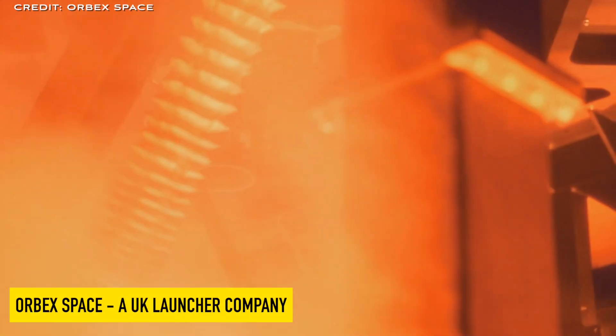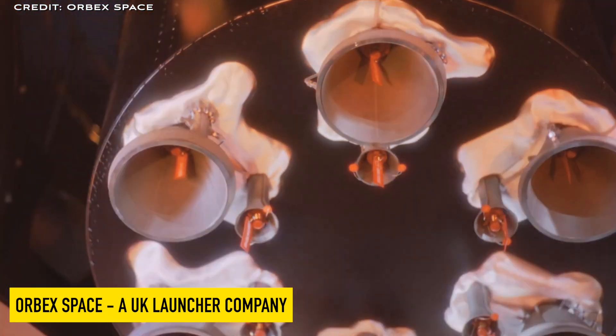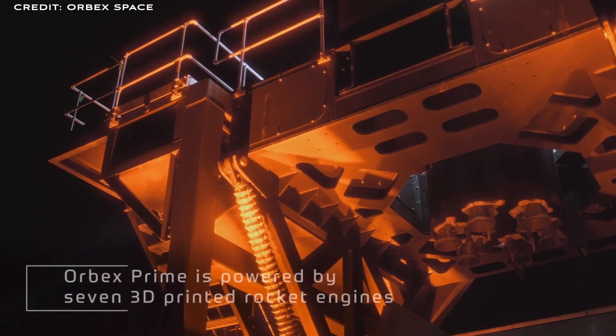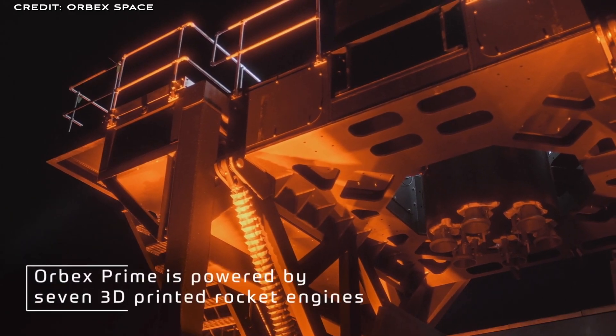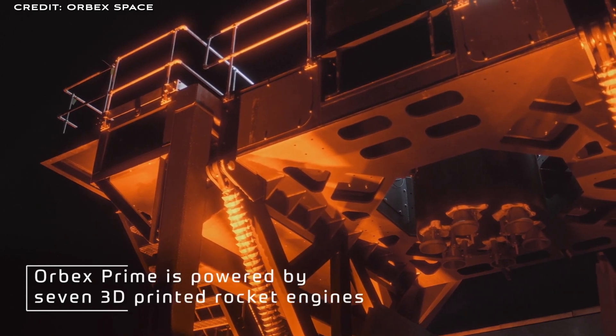Today we are covering Arbex, one of the leading commercial launch companies from the UK. We'll cover the technology, launch vehicle, and the important milestones achieved so far, and finish with upcoming events for this exciting space startup. Let's get started with an introduction to the company.